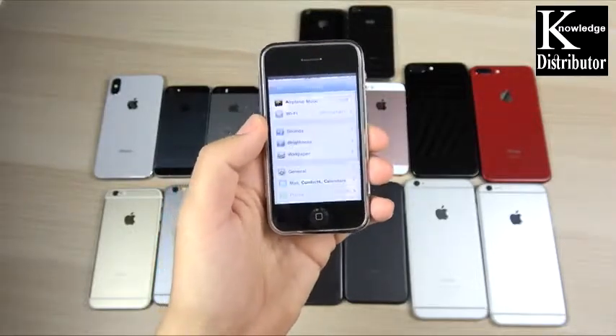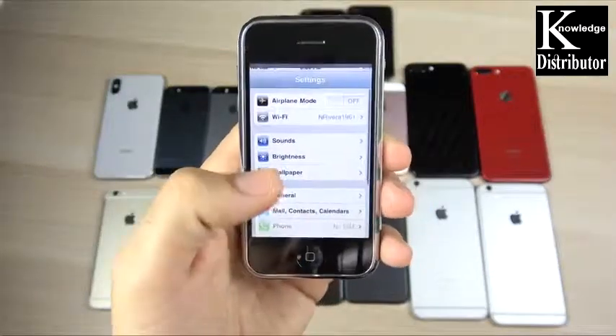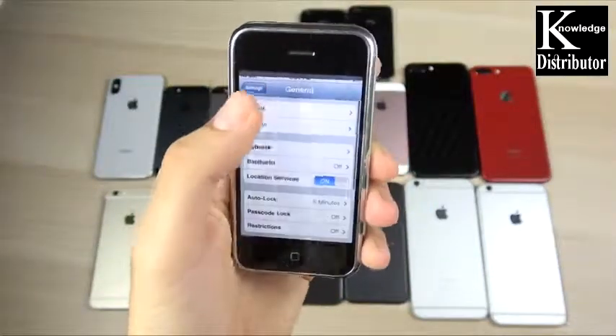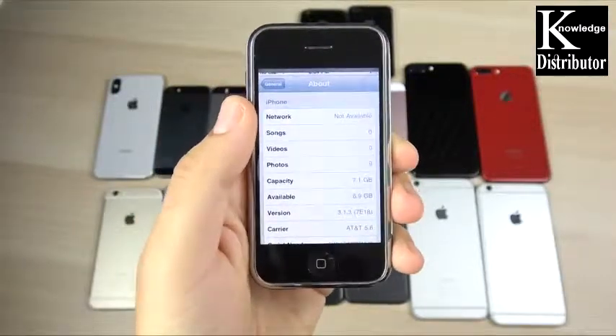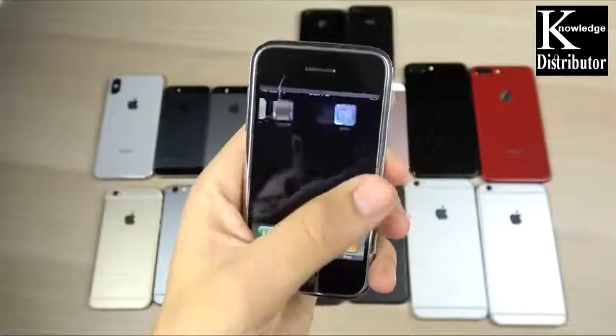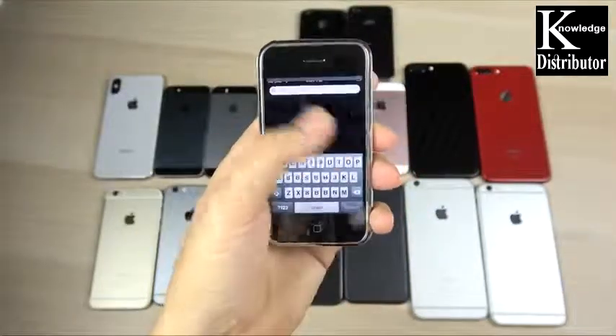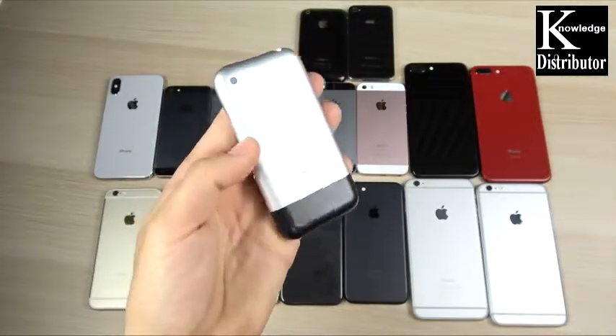Let's go into Settings, then General, then About, and you can see it's running iOS 3.1.3. So if you said iOS 3 for the iPhone 1, you were correct.